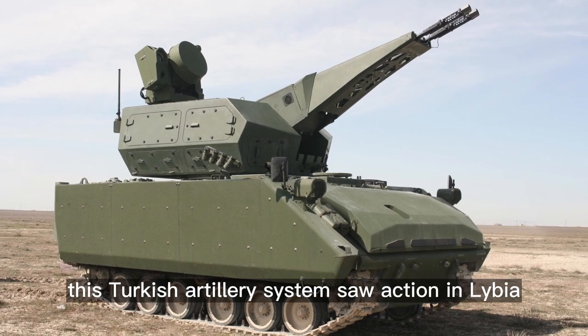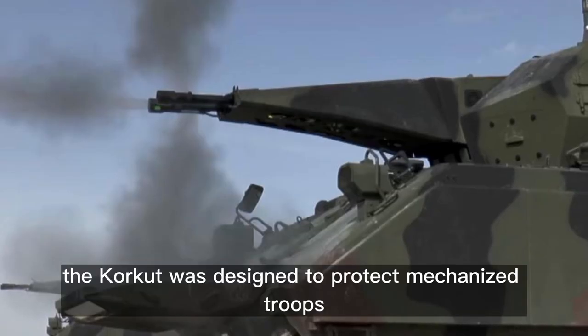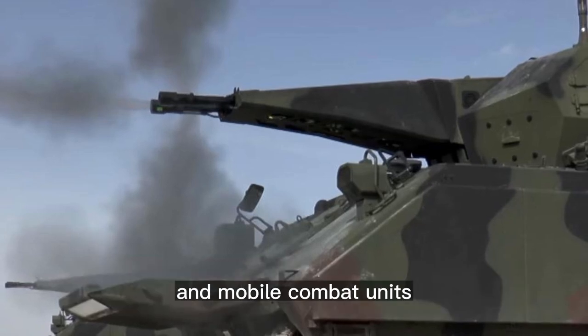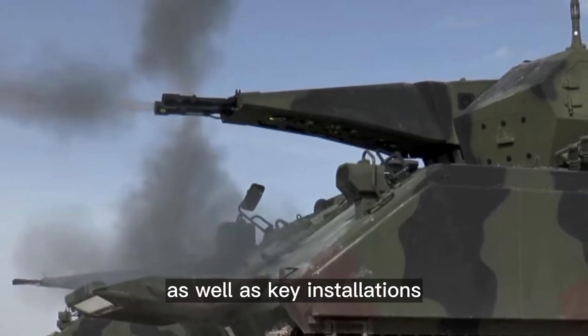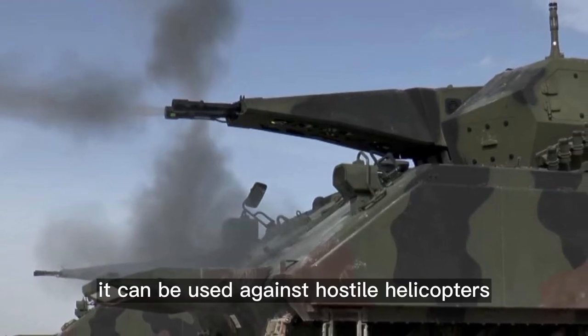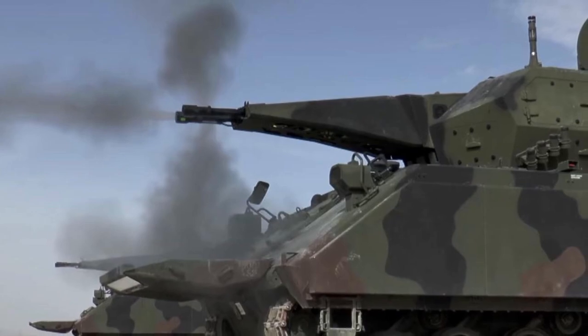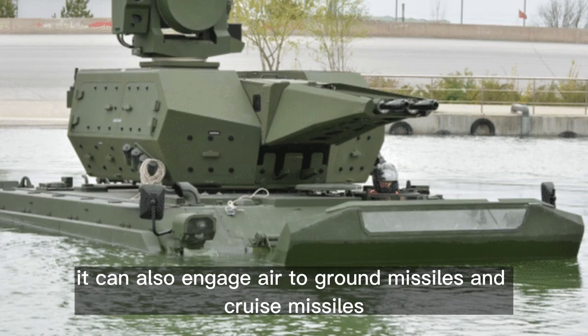This Turkish artillery system saw action in Libya. The Corkut was designed to protect mechanized troops, mobile combat units, and key installations against various air threats. It can be used against hostile helicopters, UAVs, ground attack aircraft, and can also engage air-to-ground missiles and cruise missiles.